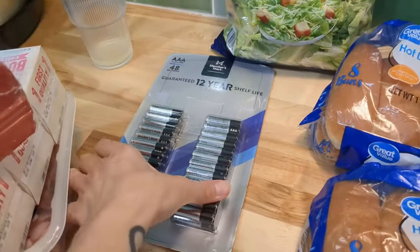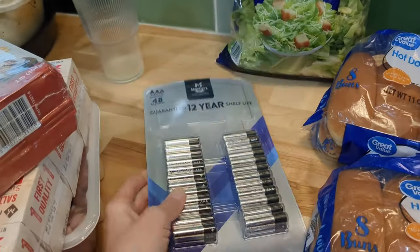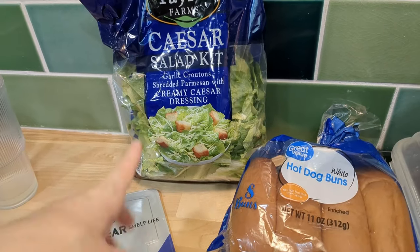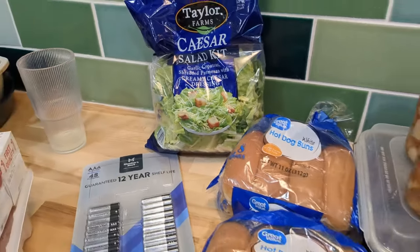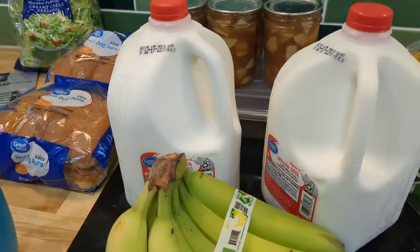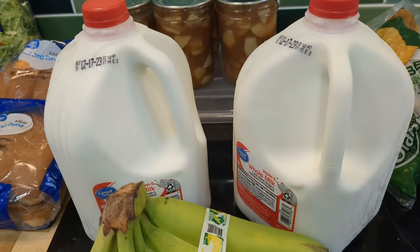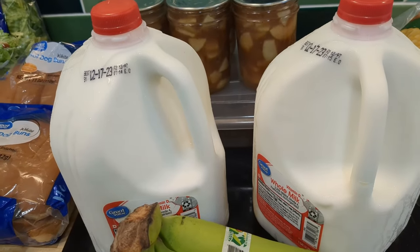One of those things we like to keep stocked — and we were getting low — is batteries, so I picked up some triple A's. One of my biggest pregnancy cravings is salad and our garden lettuce just isn't growing fast enough, so I did get one of these Caesar salad kits. We have two gallons of milk in the fridge still, but I picked up two more this week. We usually try to keep four to five gallons in the house because, well, it's a lot of boys.